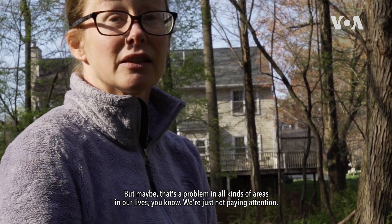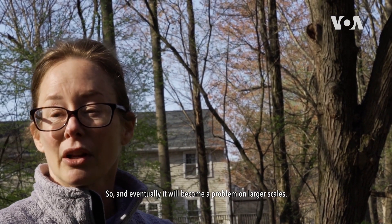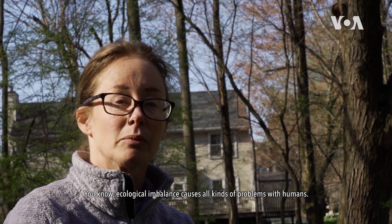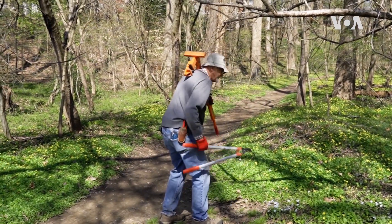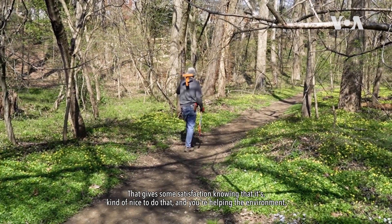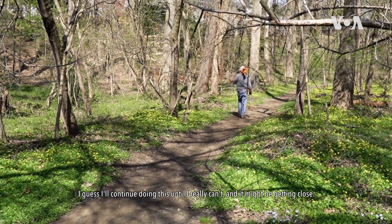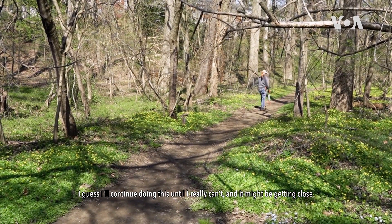We're just not paying attention, and eventually it will become a problem on larger scales. Ecological imbalance causes all kinds of problems with humans, and disease is one of them. It gives some satisfaction knowing that it's kind of nice to do that and you're helping the environment. I guess I'm going to continue doing this until I really can't.